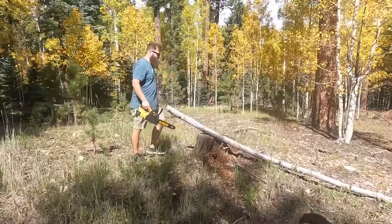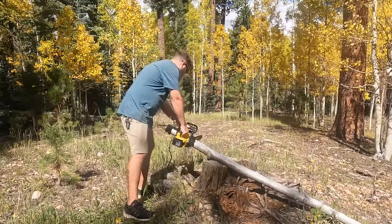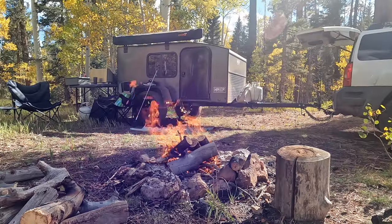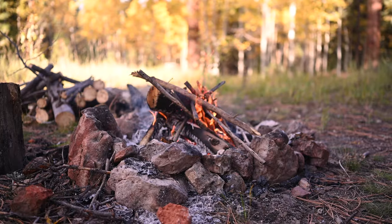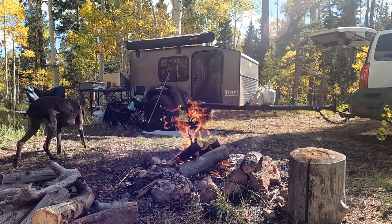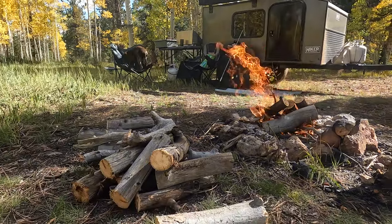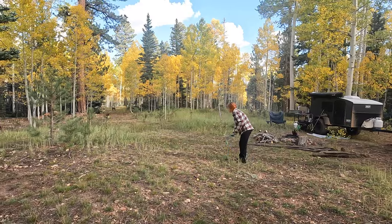Just cutting some firewood for a real fire tonight. It's only 2:30 but figured we'd get our fire rolling. We're planning on just kind of hanging out in this area until tomorrow. Get some nice hot coals going and then conserve the rest of our firewood pile and keep working on building it up for this evening.